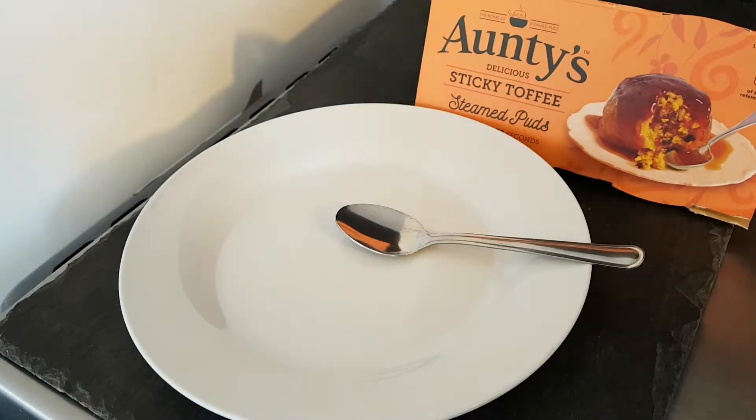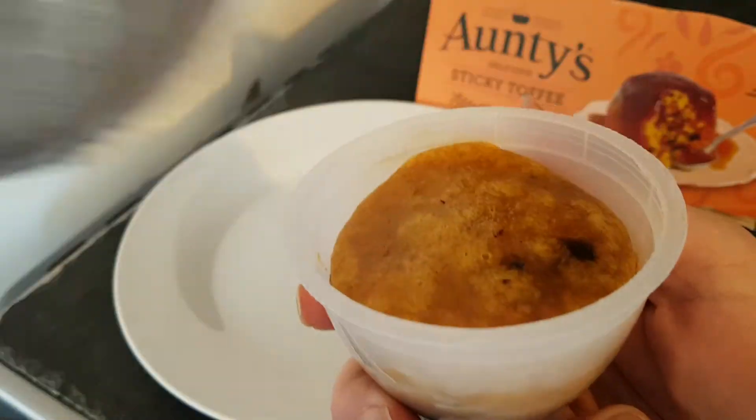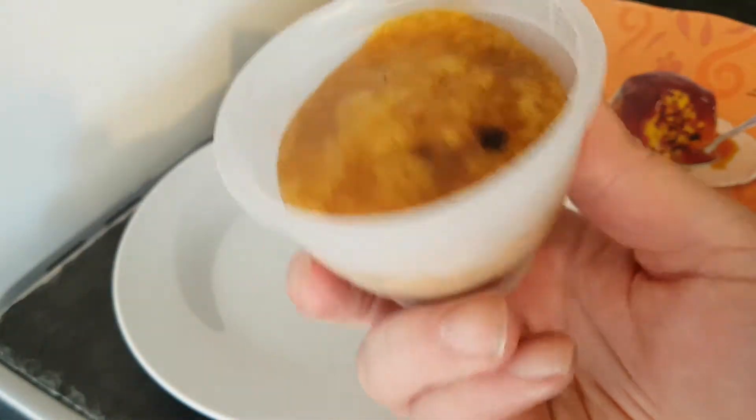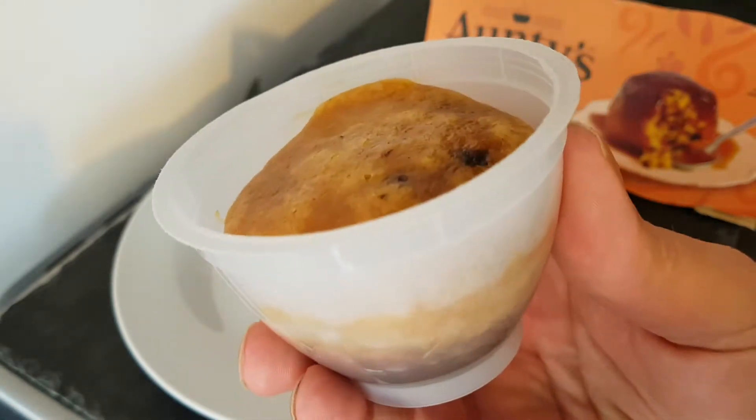Now, two of these in the pack. You take off the metal foil lid — obviously, you never put metal in a microwave, just for those who don't know. And you microwave this for 30 seconds.